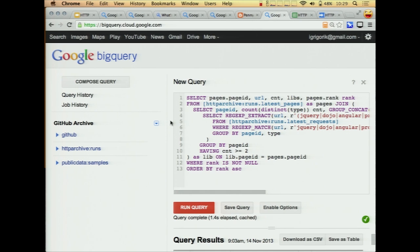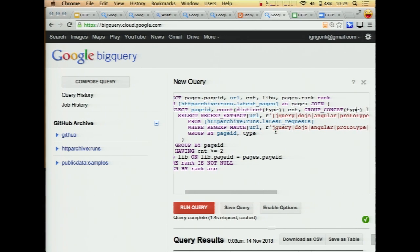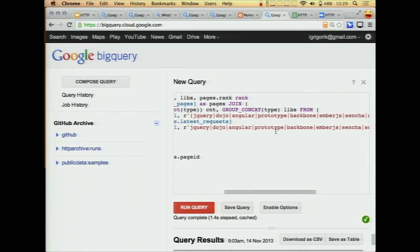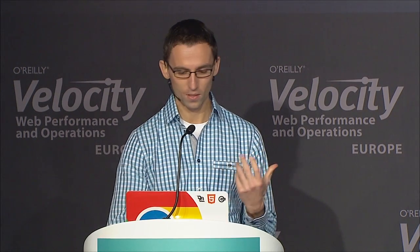Now let's do something a little bit more interesting — those were pretty basic queries. BigQuery actually allows you to run regular expressions, do joins, all the crazy stuff. So here I'm doing an arbitrary query where I'm looking for some of the most popular JavaScript frameworks: jQuery, Dojo, and Angular. These are big frameworks — I'm going to claim that if you're using jQuery, you probably shouldn't be using Prototype along with it. Right? Maybe?